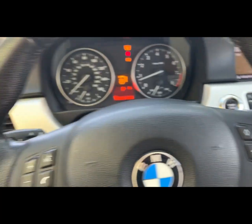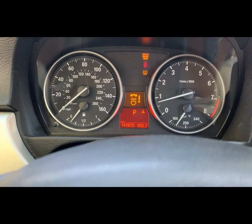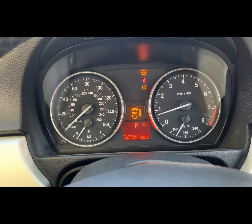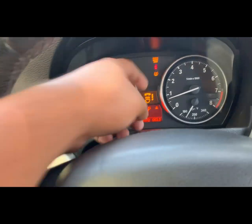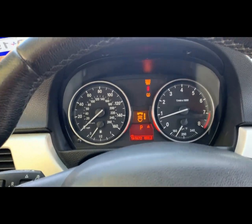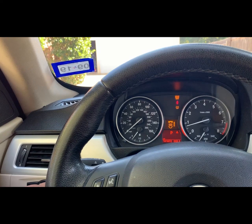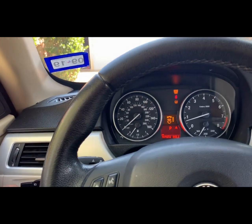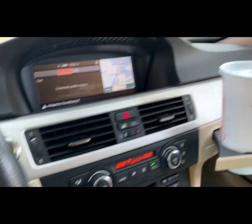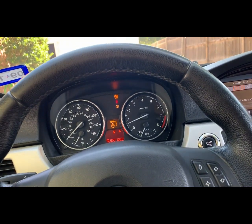There are a few issues to sort out: there's an adaptive headlight code — the module at the bottom of the headlight might be out, I'll look into that. I also have no ABS, no brake, and tire pressure sensor codes. Check engine light is on — it's the pre-cat O2 sensor on bank one, I think. I'll switch that out soon.